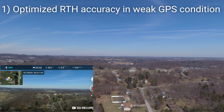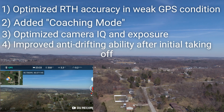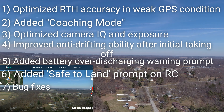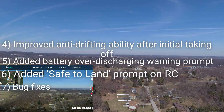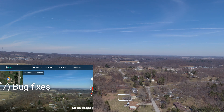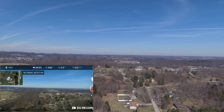Number one: optimized return to home accuracy in weak GPS conditions. Number two: added coaching mode, which allows users to connect a second controller with the aircraft for flight. Number three: optimized camera IQ and exposure. Number four: improved anti-drifting ability after initial takeoff. Number five: added battery over-discharging warning prompt. Number six: added safe-to-land prompt on the RC. Number seven: bug fixes. Also the beta Autel Explorer Android app 1.01.19.